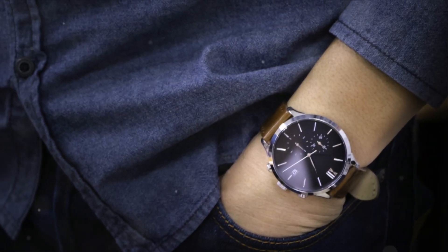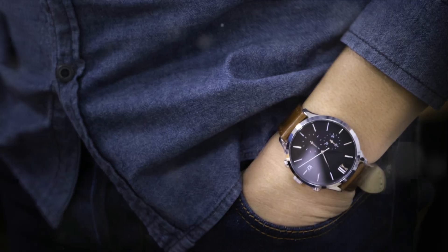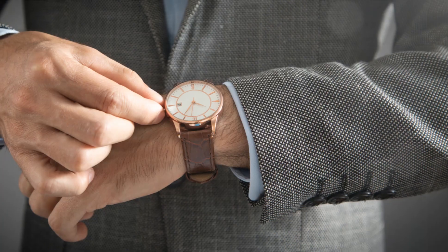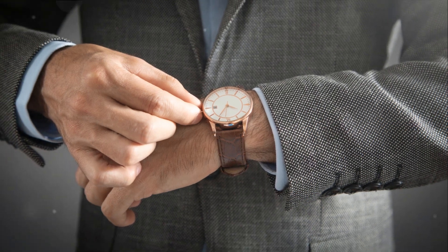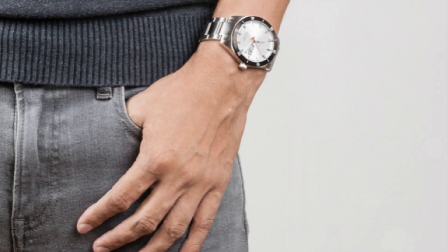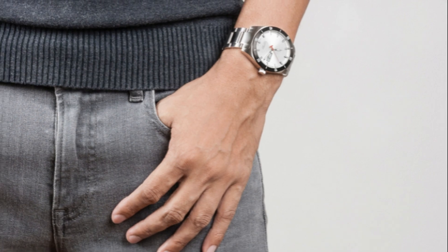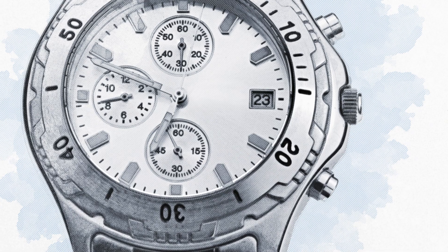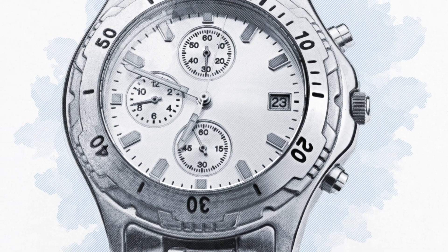As we move along the corridors of time, we encounter a legend in the making: the Rolex Daytona Paul Newman. This timepiece, named after the iconic actor and race car enthusiast, was first introduced in the late 1960s. It was unlike any Daytona before it, with a contrasting dial and sub-dials and Art Deco-style numerals.